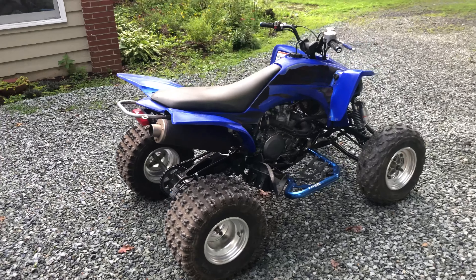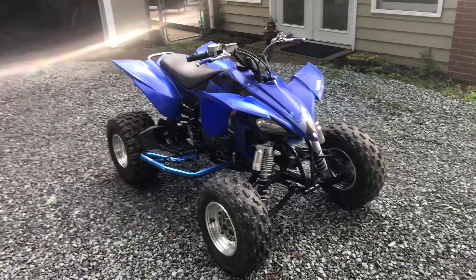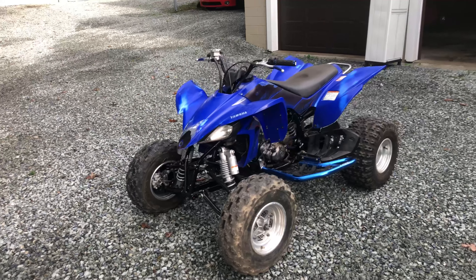Hello and welcome to the fun going fast channel. In today's video I'm going to be a little bit of a downer and talk to you about five reasons you may not want to buy a first-generation Yamaha YFZ 450 — not the R, the very first gen. So let's get into it.